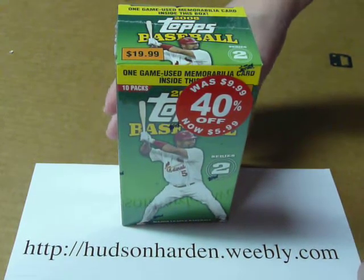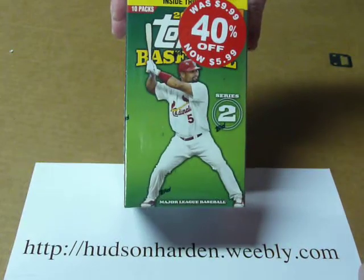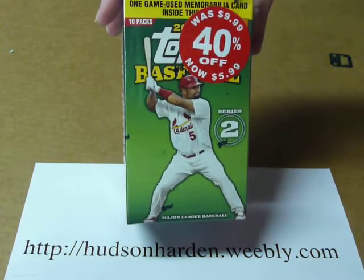Hey, this is Hudson Harden, and I'm opening up another discount box today from my local Kmart.